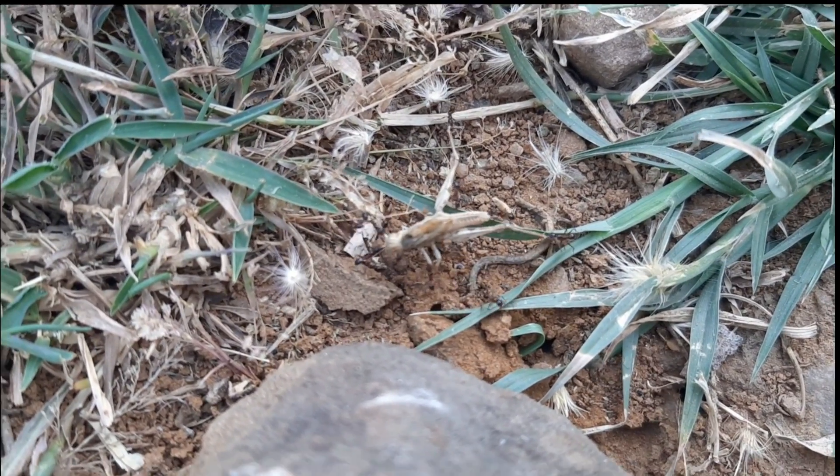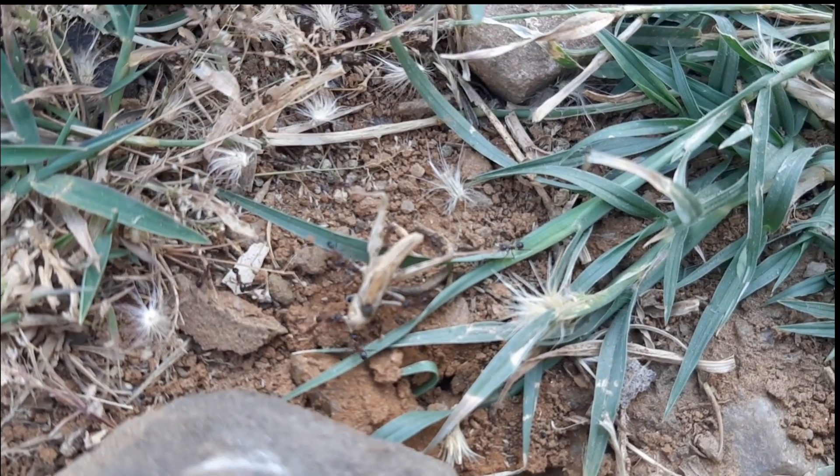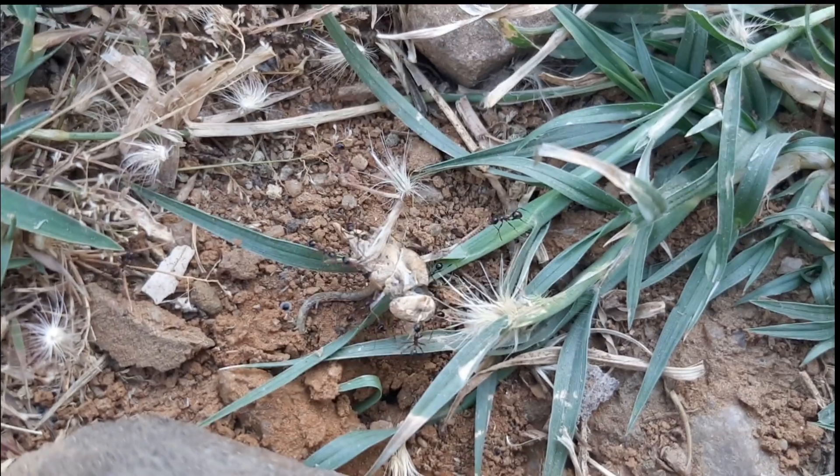Ants are impressive problem solvers and this study shows the lengths ants will go to get around obstacles without getting stuck or stalling on a plan that isn't working.